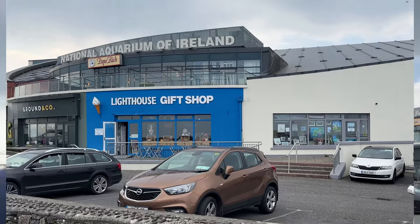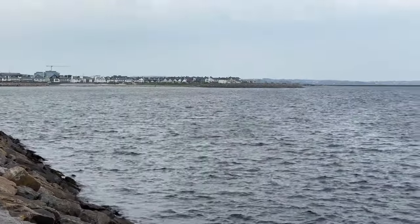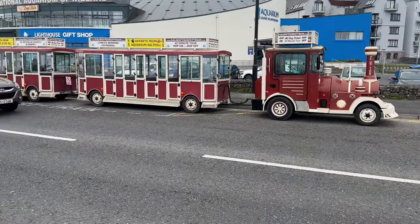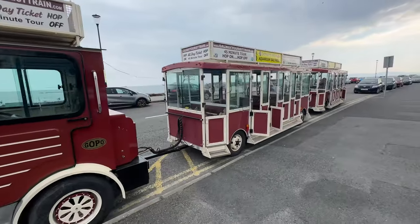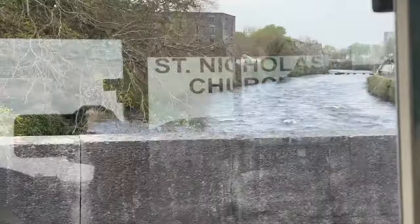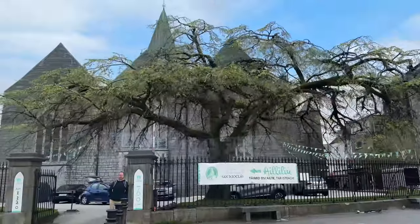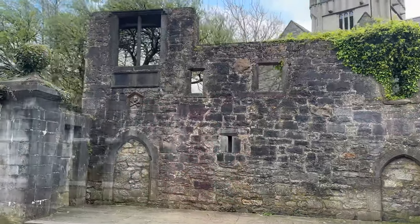We're at the Salt Hill Beach stop on the train. The National Aquarium of Ireland is right across the road if you're looking for something to do — but this is the view. The trolley train was just a lovely way to see a little bit more of Galway and to rest our feet and revisit some of the places we'd already seen. If you've got 45 minutes to spare and want to see a little bit more than just the centre of Galway, get on the train — it was fantastic.